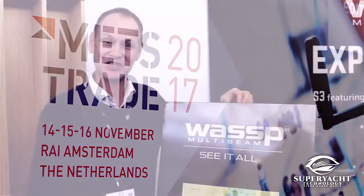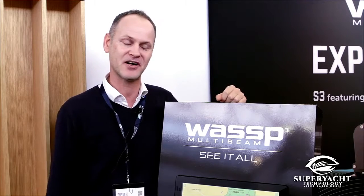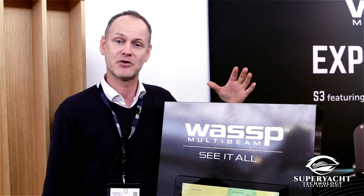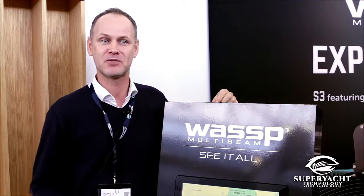Hello everybody, my name is Justin Kiel. I'm the regional sales manager for WASP multibeam sonar for the European, Middle East and African region. I'm here to present our product called the WASP multibeam sonar.